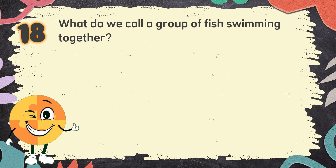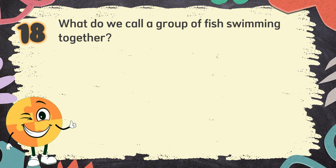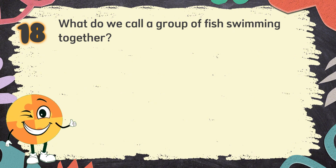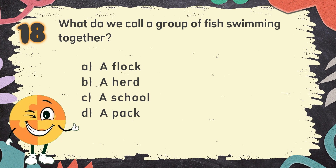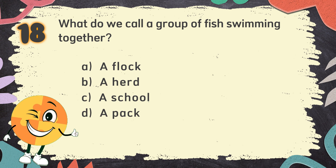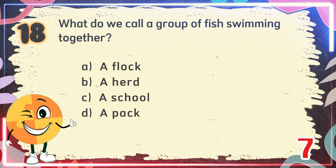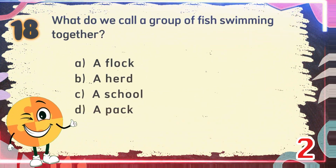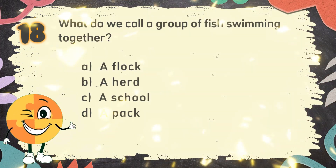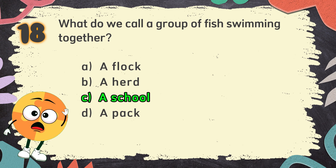Number 18. What do we call a group of fish swimming together? The choices are: A. A flock, B. A herd, C. A school, D. A pack. The correct answer is C. A school.